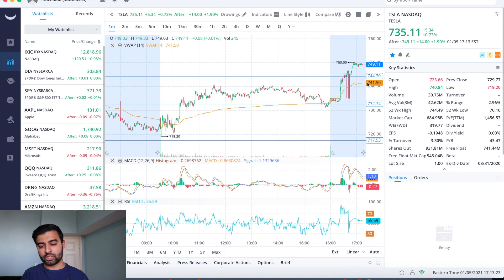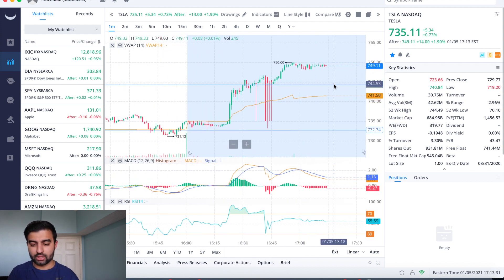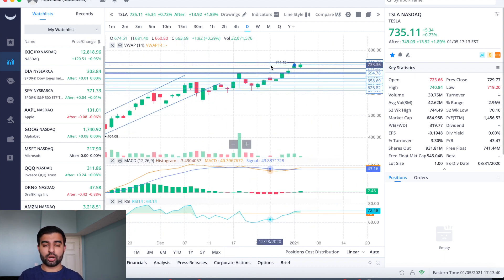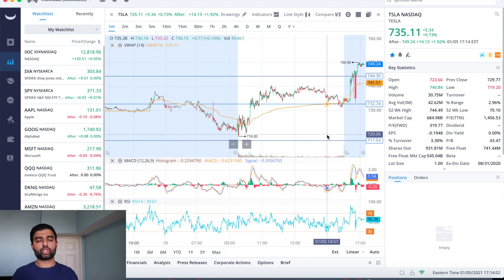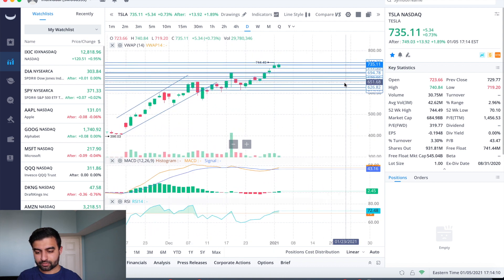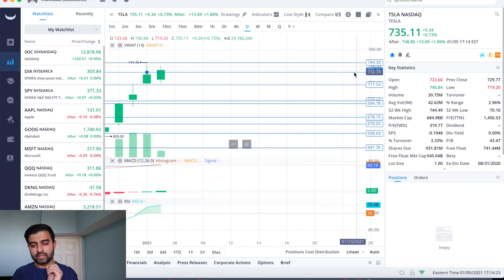The one thing I liked about today, even before the great upgrade we got after hours, is how the $732 level held up. Now that we're above it near $750, in the after hours it took a little bit of consolidation around $744 before pushing up near the $750s. Moving forward, the first support level I'm watching on a pullback is $744 — only about five dollars below where we are. If we see more of a pullback, then $732 should hold as good support, and below that I'll be watching the $717 level.